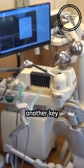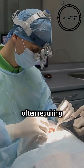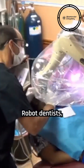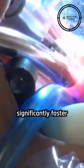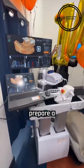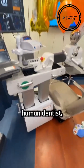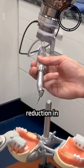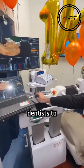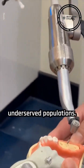Efficiency is another key benefit of robot dentists. Traditional dental procedures can be time-consuming, often requiring multiple appointments and causing disruptions to patients' schedules. Robot dentists can complete many procedures significantly faster than their human counterparts. For instance, the Perceptive robot can prepare a tooth for a crown in just 15 minutes, a task that typically takes a human dentist two hours or more. This dramatic reduction in procedure time not only improves patient convenience, but also allows dentists to treat more patients in a day, potentially expanding access to care for underserved populations.